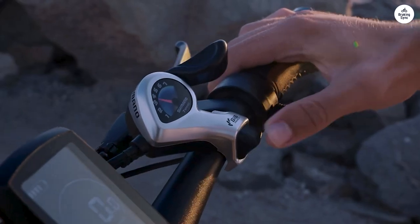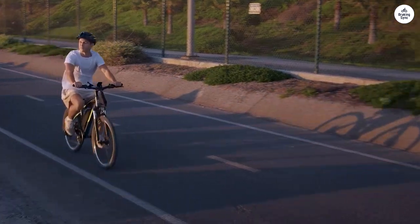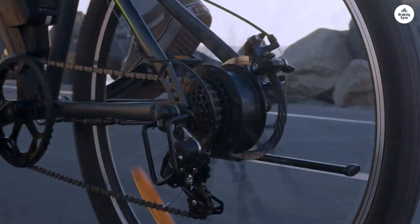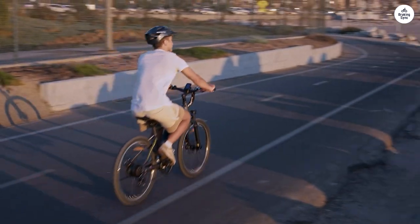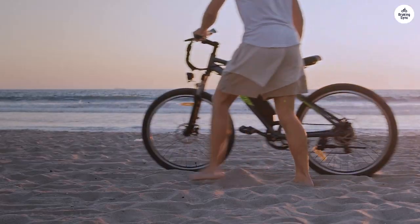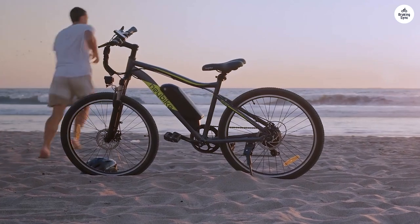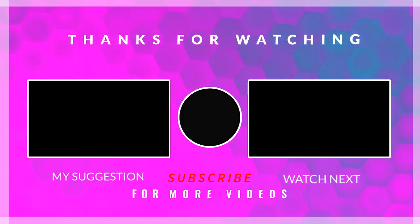With recent sales offering significant discounts, Haybike Race Max presents unbeatable value. Considering its specifications and reputable brand, it's a wise investment, especially at reduced prices. Act fast, as it seems Haybike is transitioning to pricier models, making this an opportune moment to own a dependable, classic e-bike.